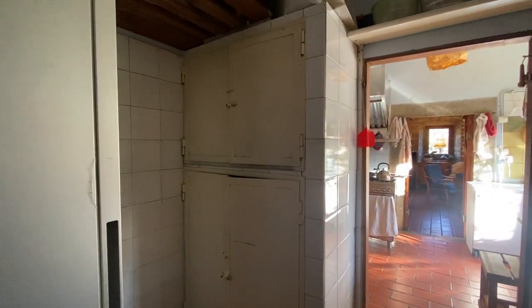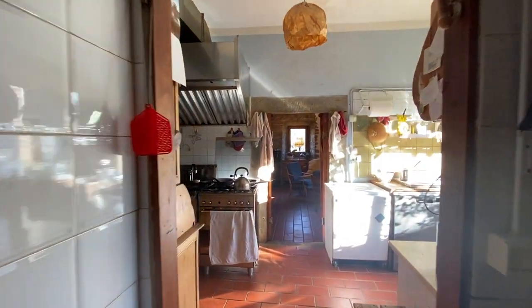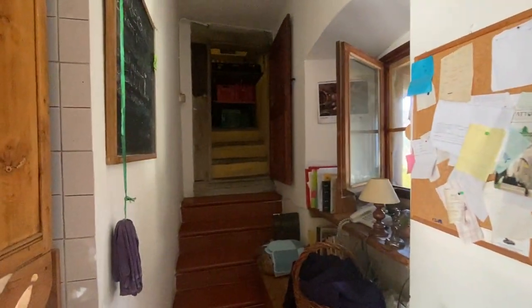There is a fridge and everything you need for cooking for yourself or for your guests. And here you can go up to another storage area.